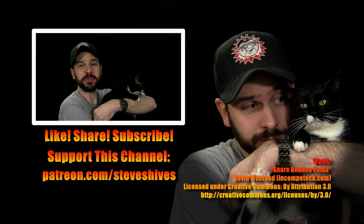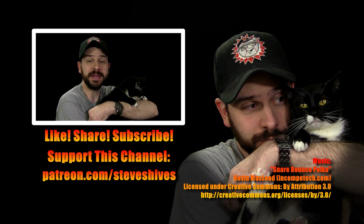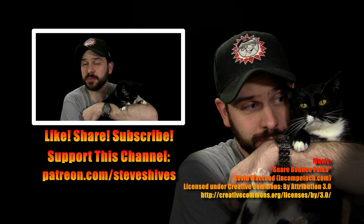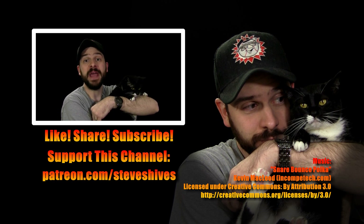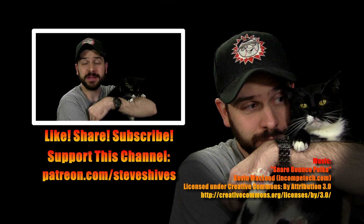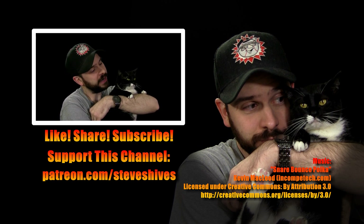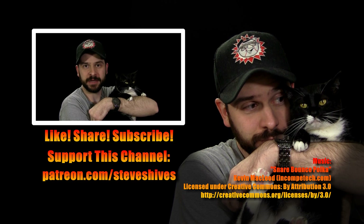Hey folks, we hope you enjoyed this video. If you did, please like it and share it, and subscribe to my channel if you're not subbed already. Also, please consider helping me to make more videos like this one by supporting this channel through Patreon. You can go to patreon.com/steveshives to become a patron. Thanks for watching — Addy says thank you.